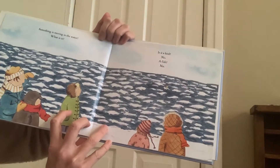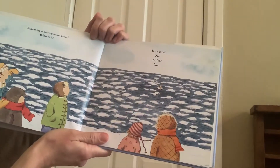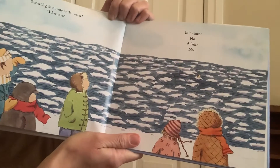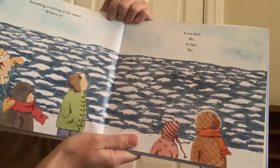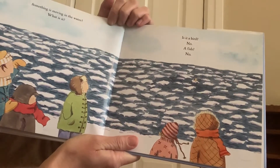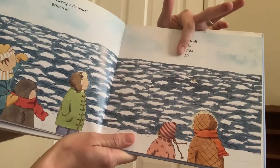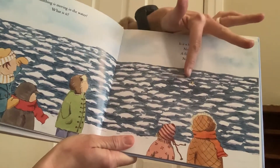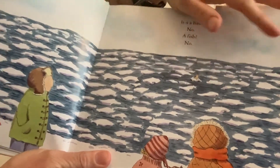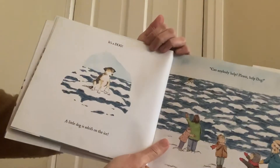Something is moving in the water. What is it? Is it a bird? No. A fish? No. See if you can see where there's something on the river that's not ice and not water. Anyone see it? I'll give you a hint — it's over here. You see right here? Right there.